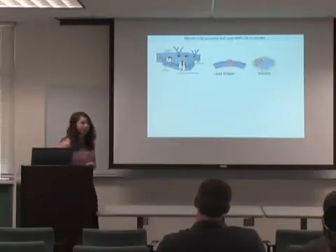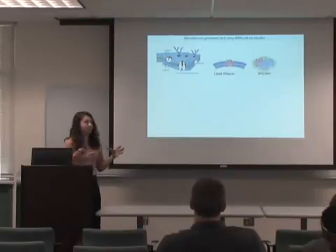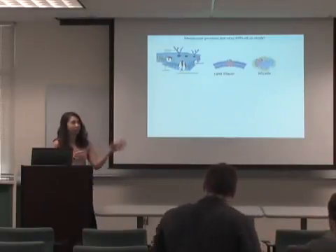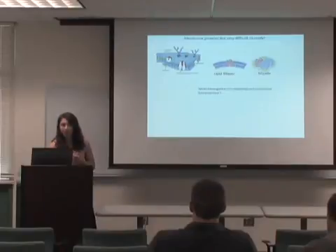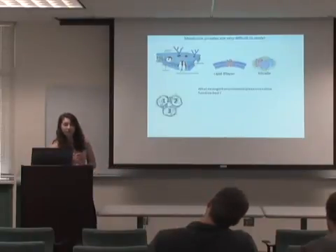Most people, to study membrane proteins, actually take them out of the lipid bilayer and place them in a solution of detergent molecules. The protein in its native lipid bilayer sits in a planar, flat environment, which is very different from a glob of non-polar detergent molecules surrounding the protein. So we really want to know what detergent environment best preserves the native function of the protein.